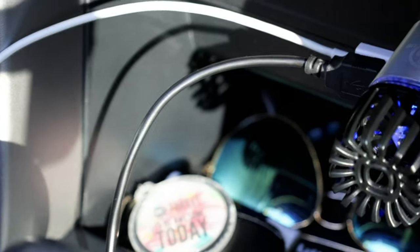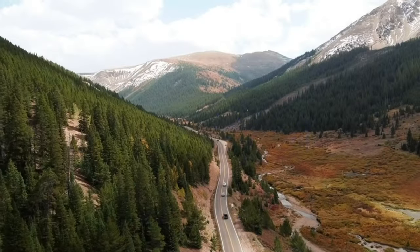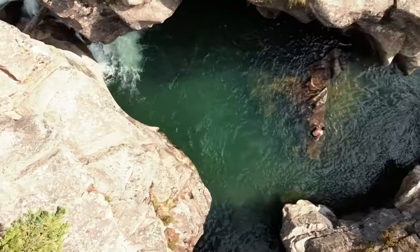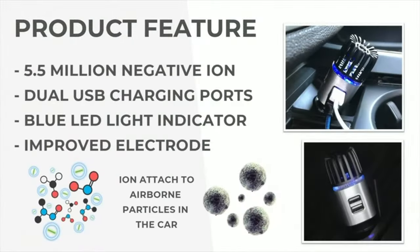With dust and allergen reduction, breathe easier with cleaner air, free of common irritants. At only $24.50, the Enoch Ionic Car Air Purifier is the affordable key to a breath of fresh air. Choose comfort and wellness on the go — your lungs will thank you.